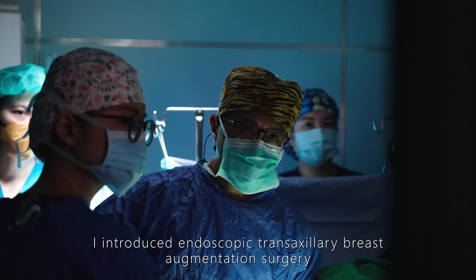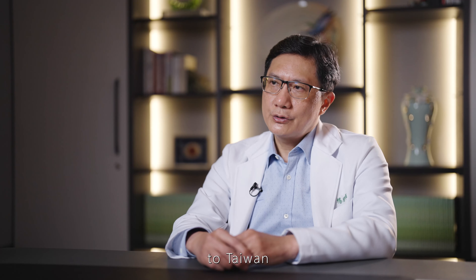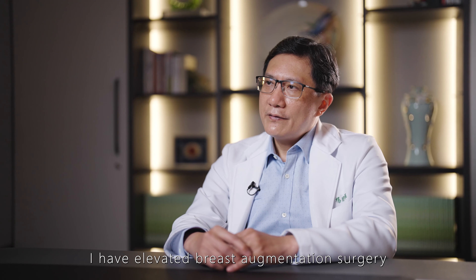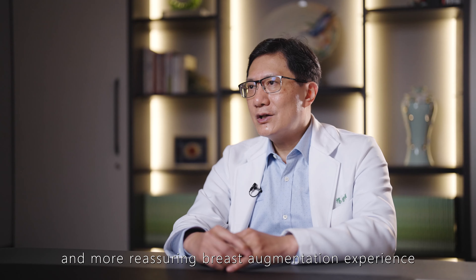In 1996, I introduced endoscopic transaxillary breast augmentation surgery to Taiwan, and to this day, with over 25 years of surgical experience exceeding 10,000 hours, I have continuously refined my skills. Currently, I have elevated the breast augmentation surgery to the 5G level, providing patients with a safer and more reassuring breast augmentation experience.